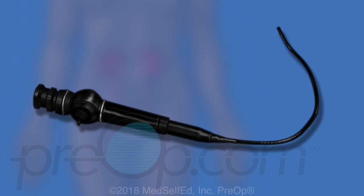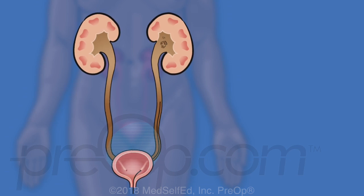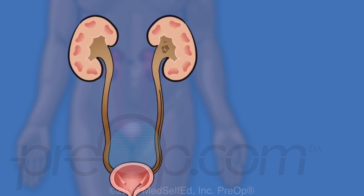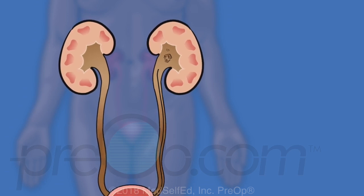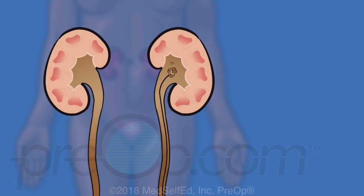Cystoscopy is the most basic procedure on the list. The surgeon uses a scope to look inside the urethra and bladder for stones and other problems. When needed, guide wires and dilators are passed through the cystoscope into the ureter. During a ureteroscopy, a thinner scope is guided further through the bladder into the ureter and sometimes up to the kidney. Once kidney stones are reached, other tools are used to break the stones apart and pull the pieces out.